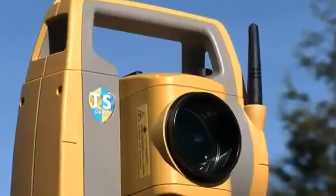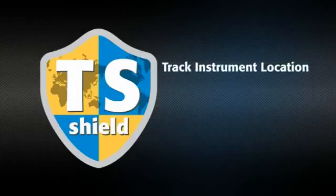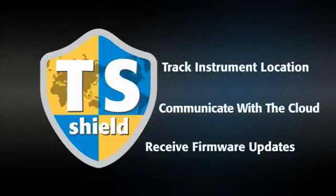In an industry first, every OS is protected by TS Shield. This multi-function communications module tracks the instrument's location and communicates automatically to the cloud. If firmware updates become available, you'll be prompted to perform an online update, so your instrument is always performing at its best.